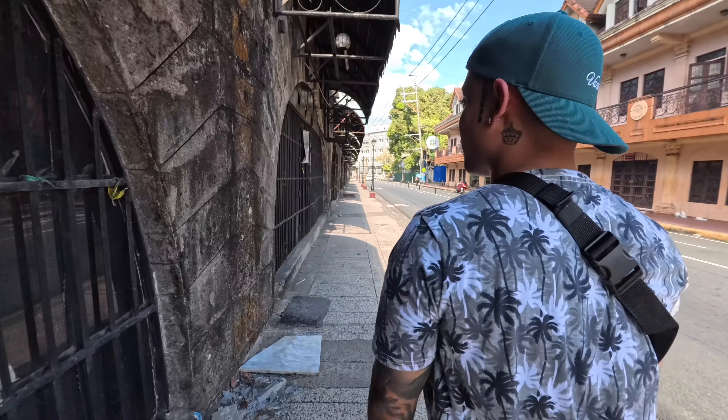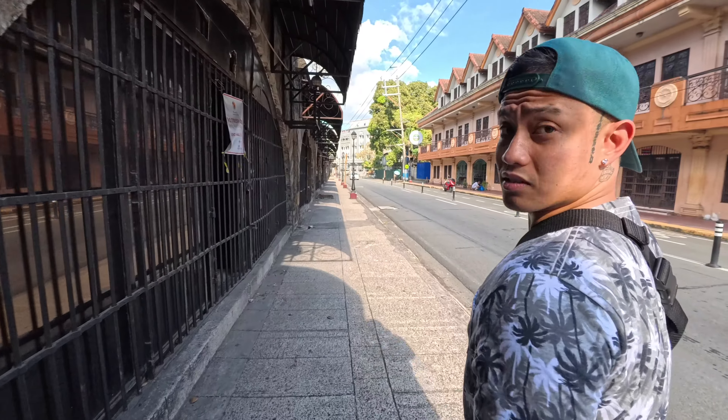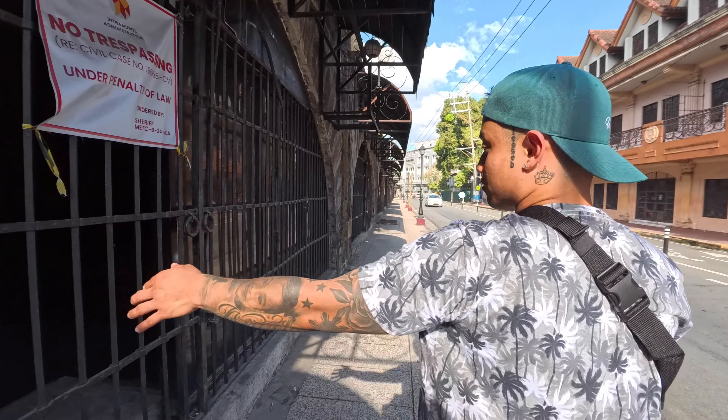Who was inside — Spaniards or Filipinos? Spaniards, yeah. For real? They also used it in World War II.